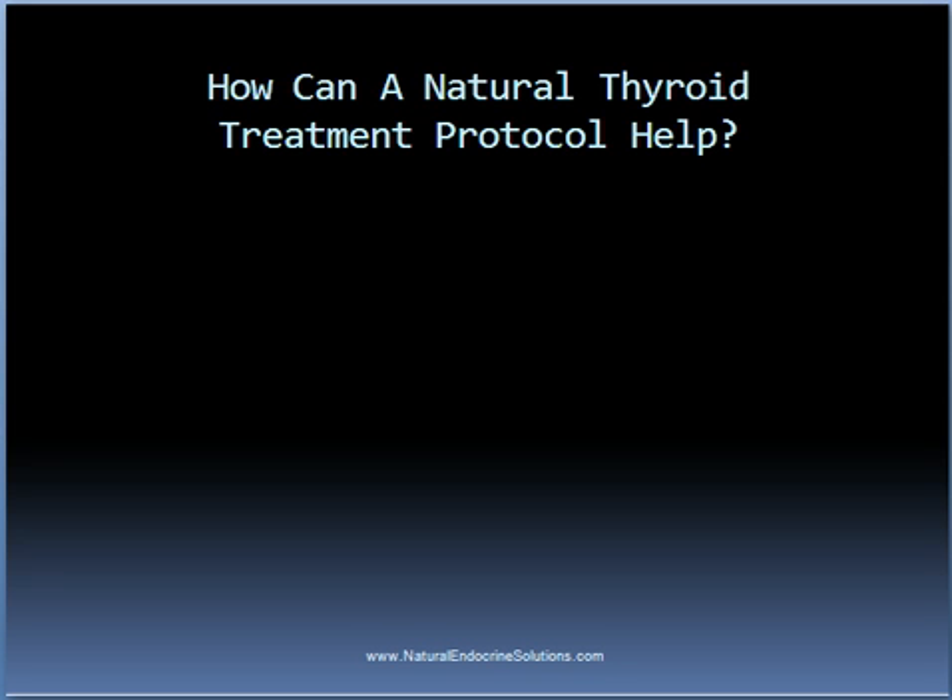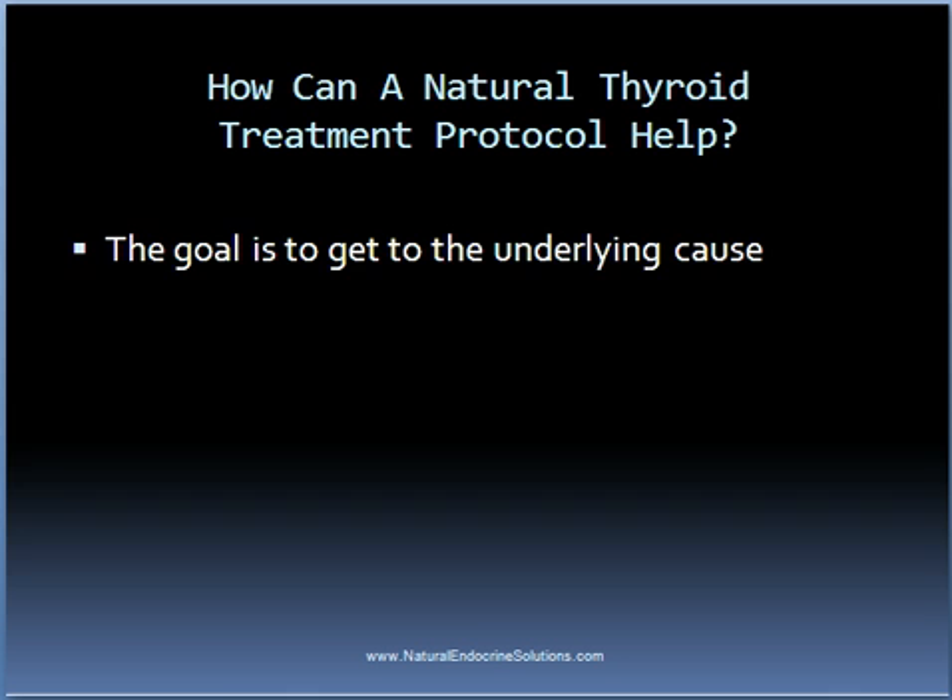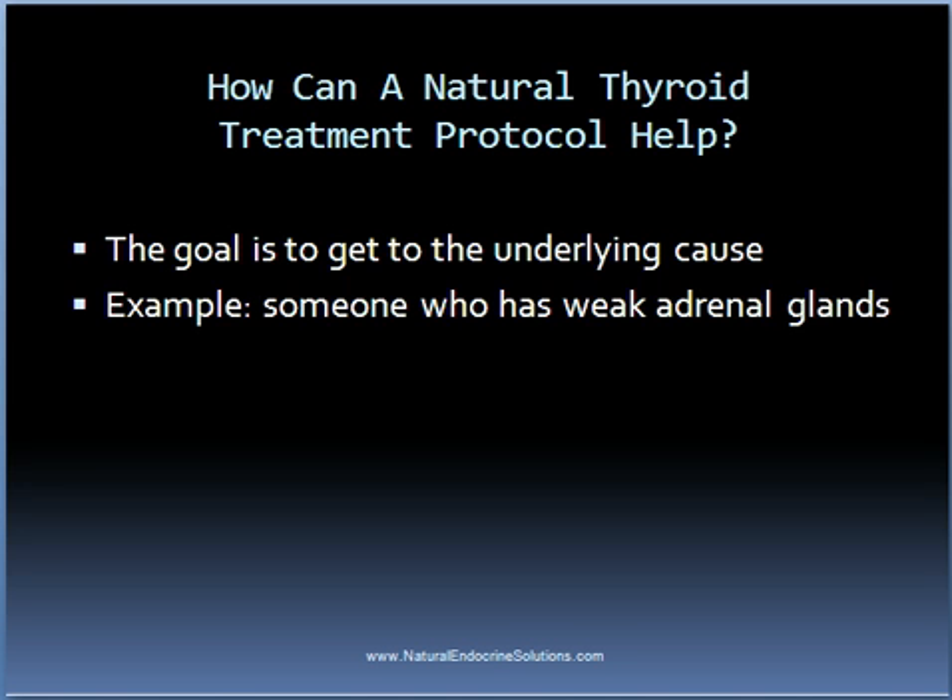The goal of a natural thyroid treatment protocol is to get to the underlying cause of the condition. For example, many people with thyroid conditions have weak adrenal glands. Such problems don't come along suddenly but instead take years to develop. Weak adrenals can put your body into a catabolic state, meaning your body is in a state where it is breaking down. In order to slow down this process, the body will frequently slow down the thyroid gland, thus resulting in hypothyroidism.